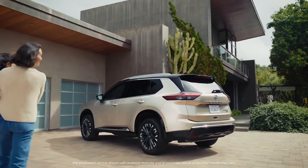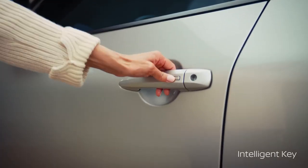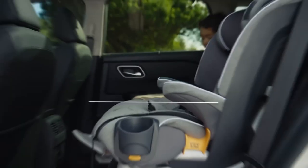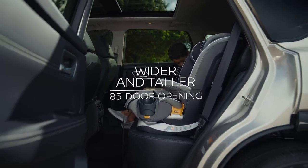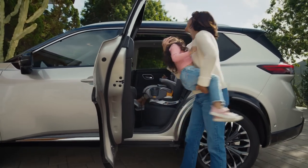Rogue has family life dialed. Need quick access? Intelligent key to the rescue — just touch the door and it unlocks. Rogue's rear doors are tall and wide, with smart indents to help load and unload kids and bulky child restraints with ease.